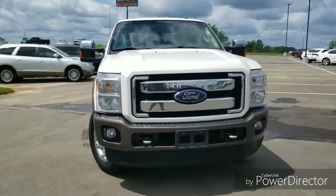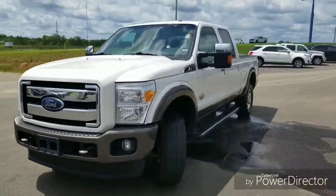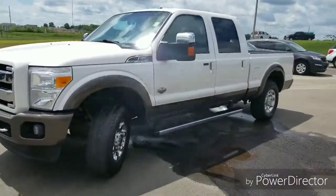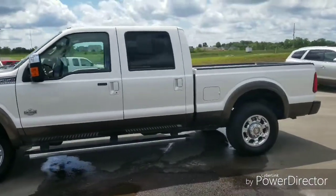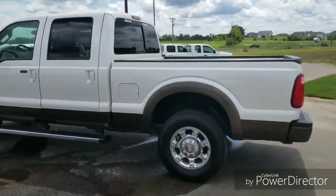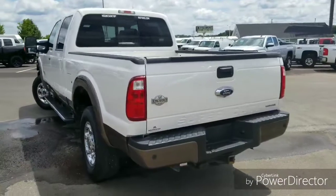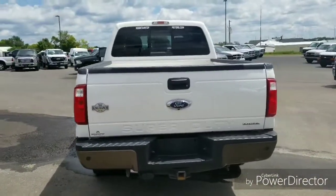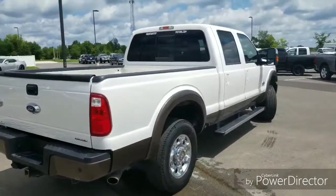Hey guys, it's Steve at Mountaintop Motor Company here to show you our gorgeous 2016 Ford F-250 King Ranch. These are beautiful trucks — this one here is a Carfax one owner. It's clean and accident-free. Just a really good-looking truck.